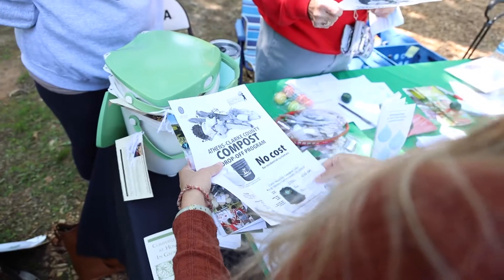The Sustainability Certificate supplements any major at UGA with a sustainability framework and the competencies needed to innovate creative solutions to local and global challenges.